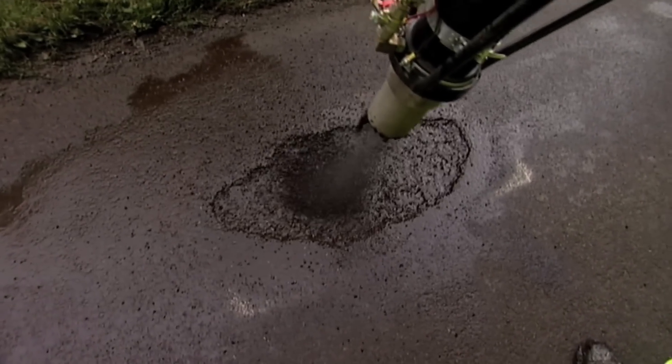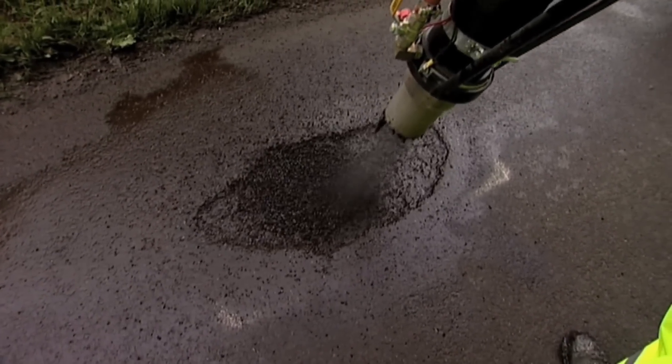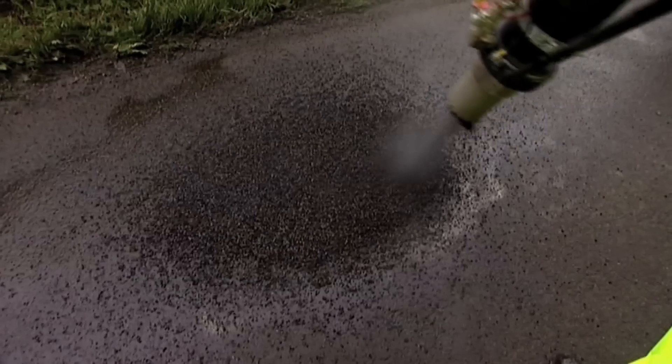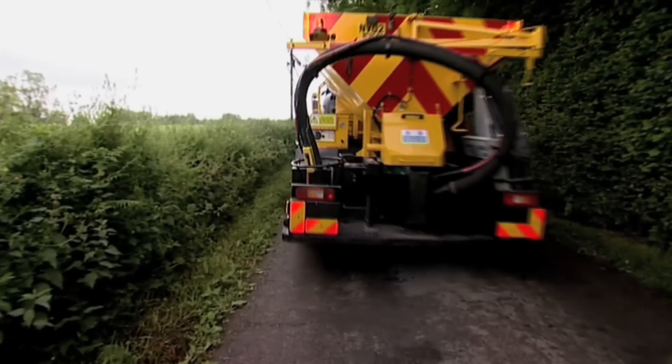Each granule of aggregate as it passes through the spray nozzle gets a nice even coverage of the bitumen emulsion. And it's compacted layer by layer from the bottom up, not the top down, as it's fired into the ground.